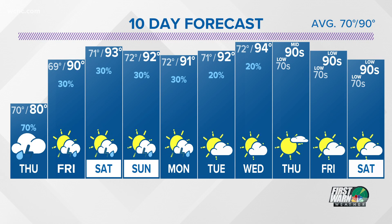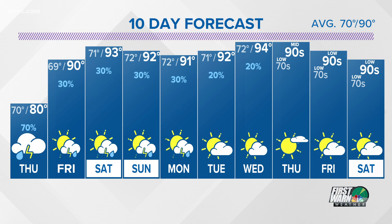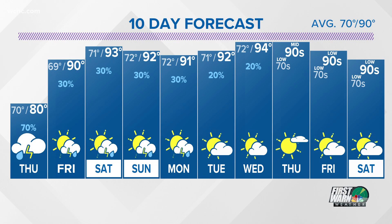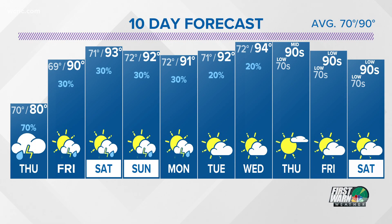Tomorrow is the exception — because we're dealing with a passing tropical system, the cloud cover and rain will likely keep highs to either side of 80 degrees. That day really sticks out like a sore thumb on that forecast. Chris, thank you.